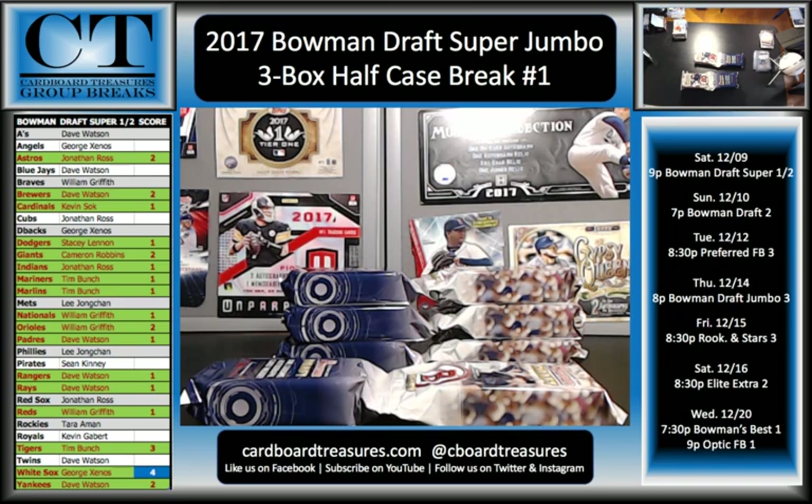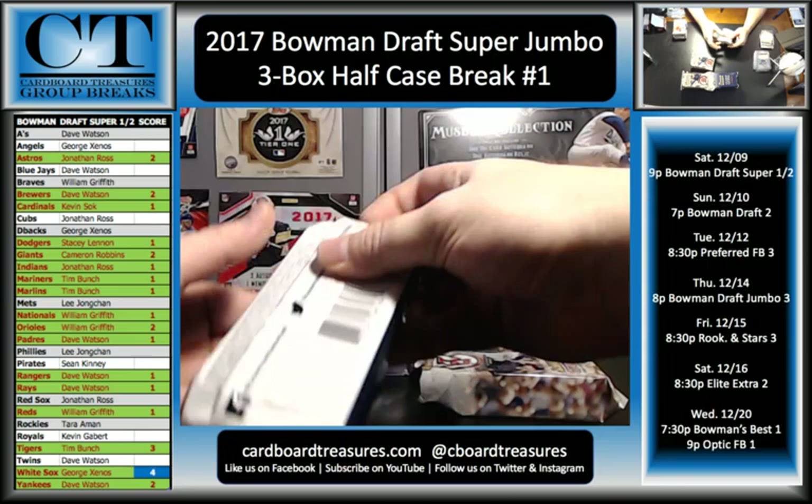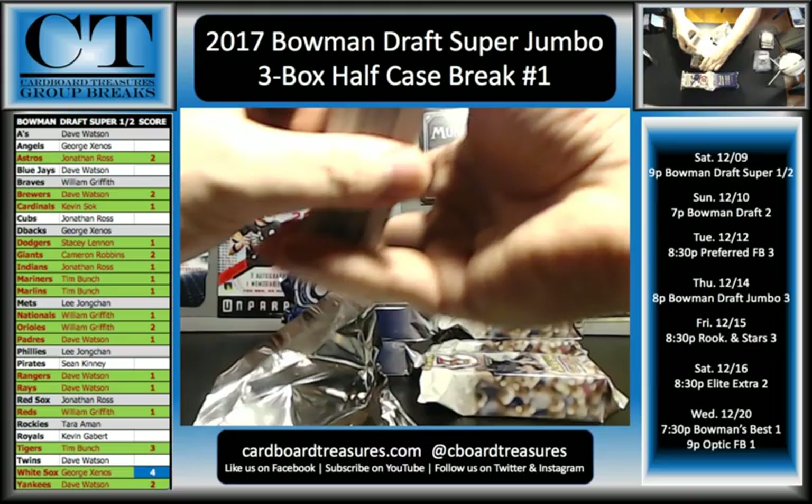If you do not get a hit, make sure you stick around and watch the no shutout drawings. Because if you land on treasure chest, you're going to get an opportunity for a really cool card. So right now we are at 27 spots on the hit list, and spot number 27 is treasure chest.